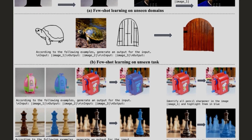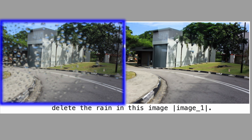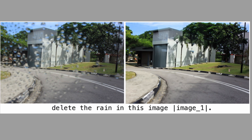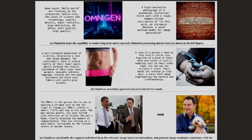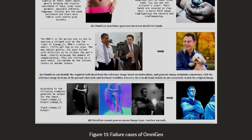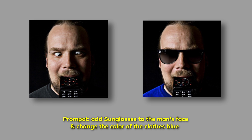The precision of Omnigen is remarkable. They showed how it could remove butter from a cake photo while maintaining the integrity of the rest of the image. Another impressive example shows a window with rain droplets — when prompted to delete the rain, it removed every raindrop while keeping the scene perfectly natural. They even demonstrated multiple editing tasks simultaneously: they took a photo of a man and prompted Omnigen to add sunglasses to his face and change the color of his clothes to blue. The system executed both tasks flawlessly in one go.